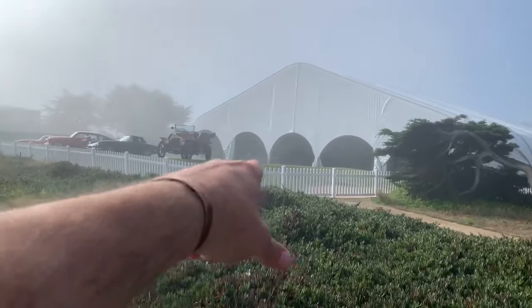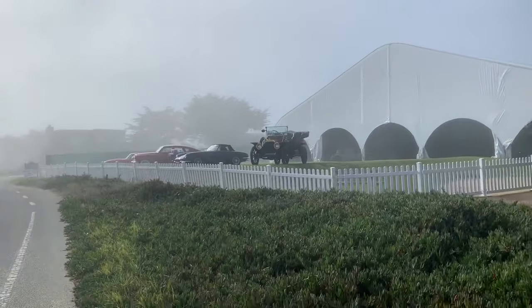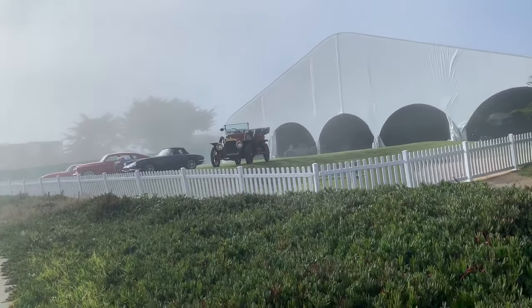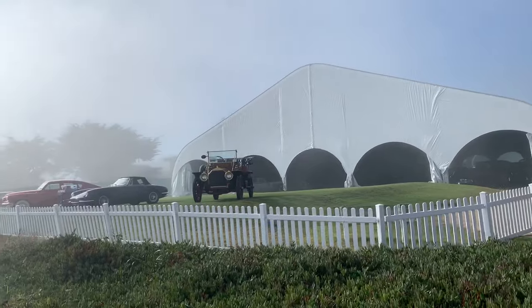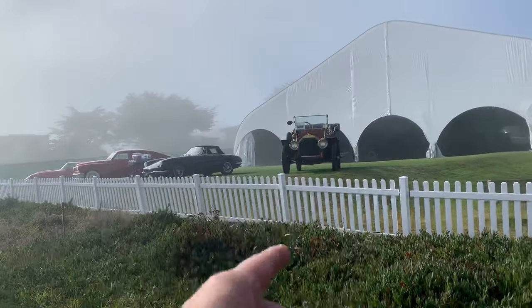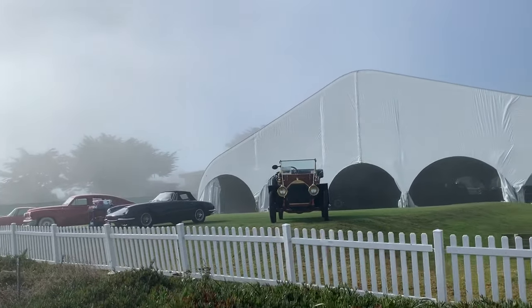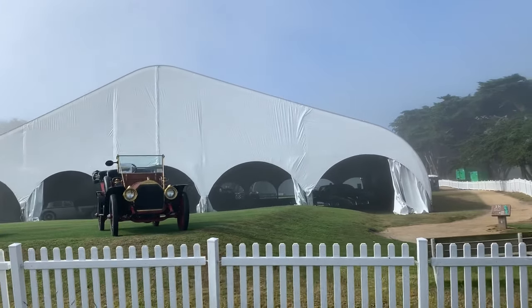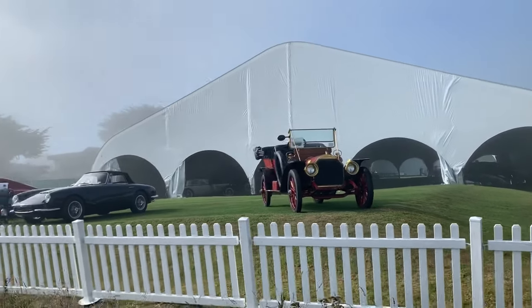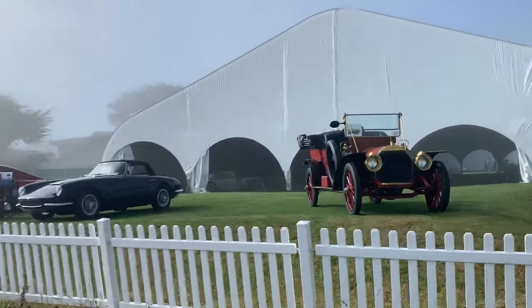You can see the classic cars here — there are several auctions held. This was one of them. This is Worldwide Auctions or something like that. Right there you can see — I don't know if that's an old Tin Lizzy or what, but it looks a little more fancy than a Model T. Now that looks like a Rolls Royce in there.